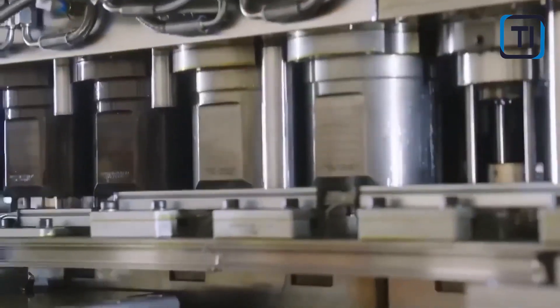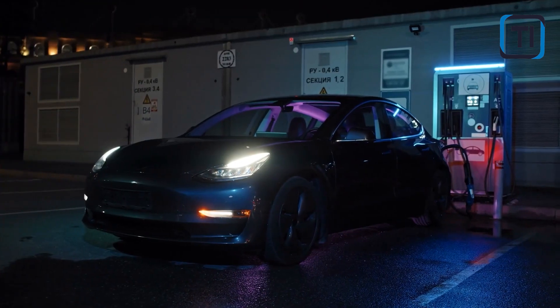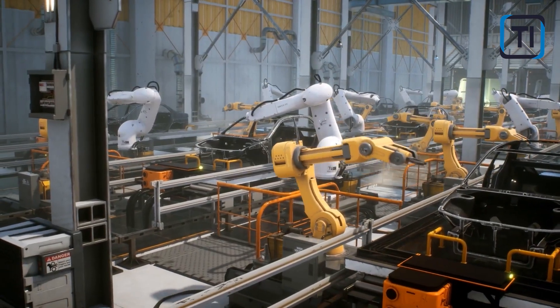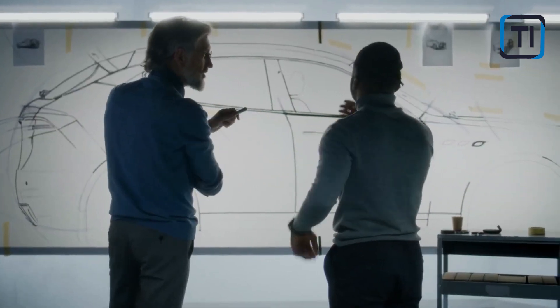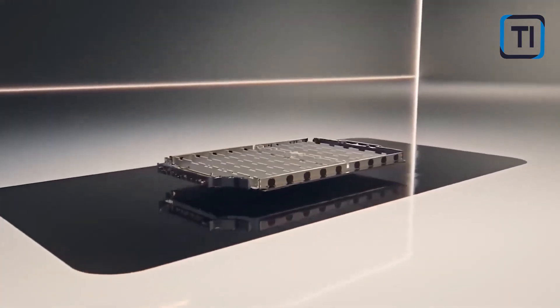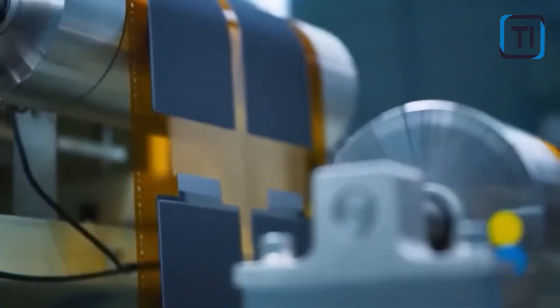Number two: rapid charging. Silicon anodes also promise to drastically reduce charging times for EVs. The increased lithium storage capacity of silicon allows for faster charging rates. With silicon-based batteries, EVs could potentially achieve a full charge in as little as 5 to 10 minutes, addressing a major drawback of current EV technology and making electric vehicles more convenient for everyday use.